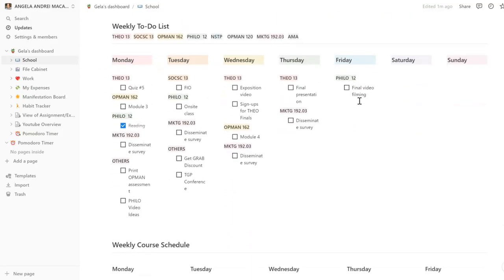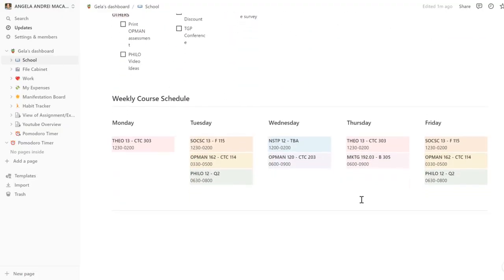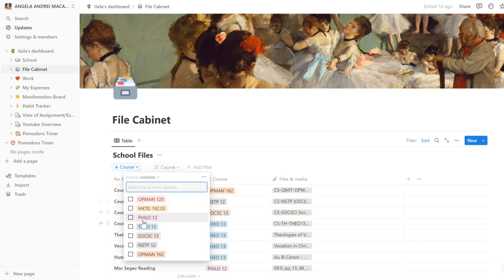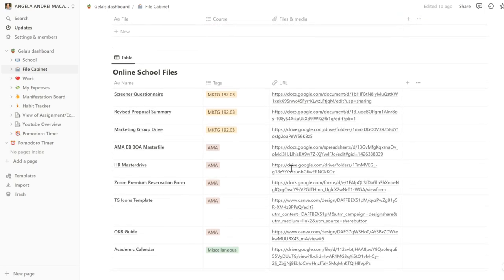I have here my weekly to-do list. I just organize all the things that I need to do in a week just so I can see it and set my mind to it. It's pretty much the same as before except I added headers so I can see right away which subject something belongs to — just more organized. I also have my weekly course schedule because I always forget. And then I have my file cabinet where I organize everything. If I want to find files for, let's say, Philo 12, I can filter it to find the file. There are also links to my other school files so I have everything handy.